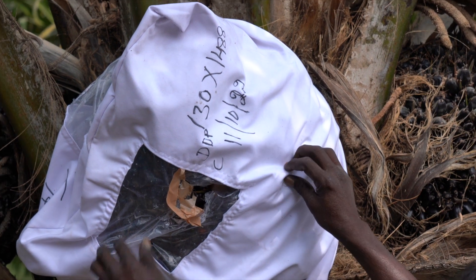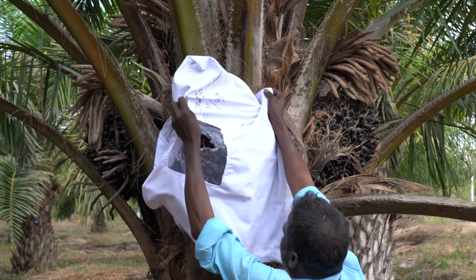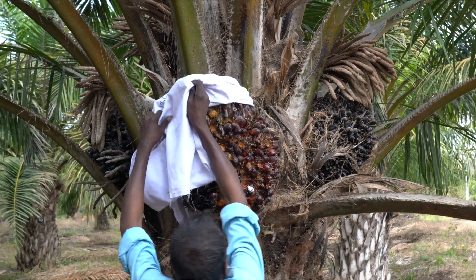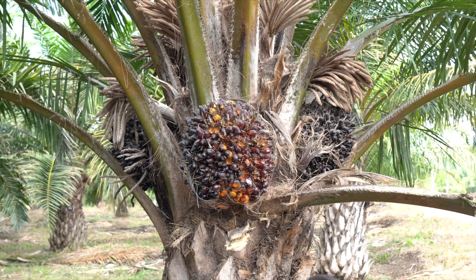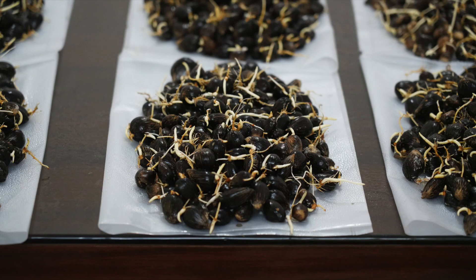Fruit set and ripening: Between 30 and 60% of female flowers develop into fruits and ripen within 5 to 6 months. The bunch will be harvested after covering it with a gunny bag to prevent any loss of loosened fruits and to prevent damage to fruits while dropping from the tree.